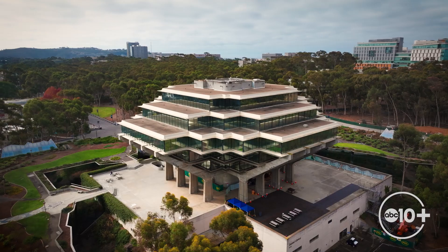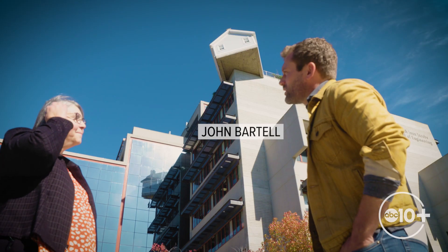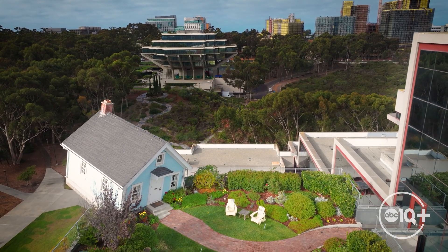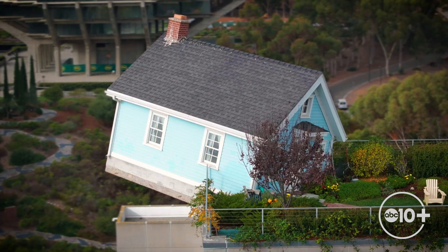Since 1981, more than 20 art pieces have been placed all over campus. You guys must have some really lax building codes here. But one of the most eye-catching pieces in the Stewart Collection is the Fallen Star.